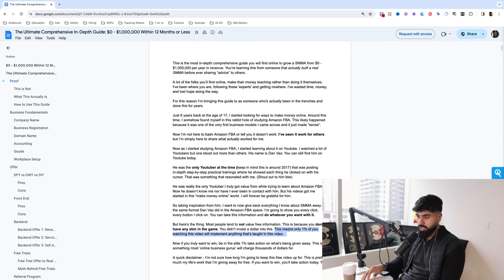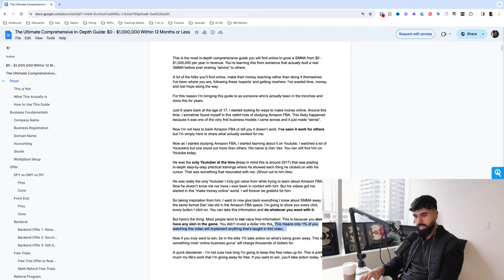Only 1%. If you truly want to win and be in this elite 1%, I'm telling you right now: take action on what's being taught. This is something that most online business gurus will charge you thousands of dollars for. A quick disclaimer — I'm not sure how long I'm going to keep this video up. This is not a scarcity tactic, but the truth, because this is pretty much my life's work on one Google Doc. And if you want to win, you will take action today.